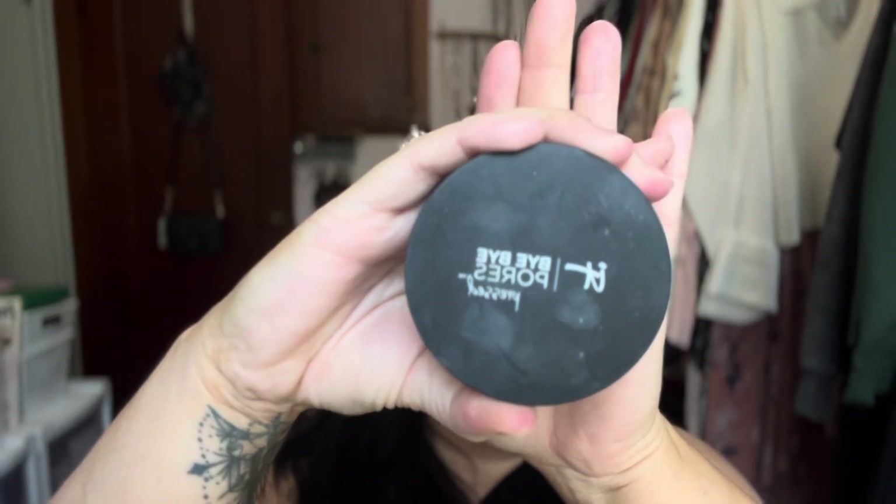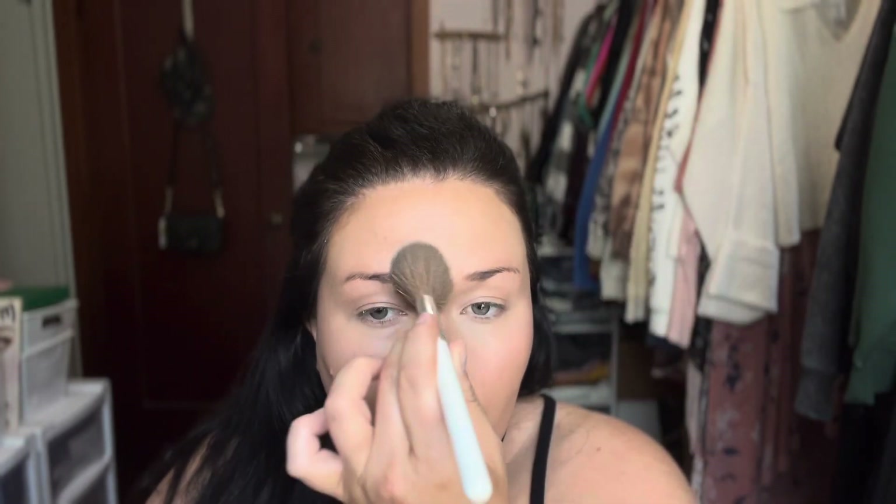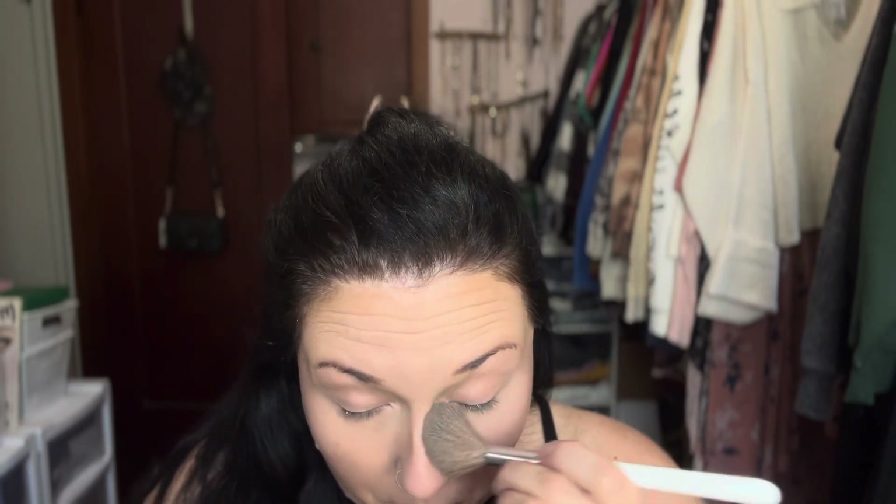For some old school vibes, it's the It Cosmetics Bye Bye Pores pressed powder. I do really like this powder — I'm clearly hitting pan on it. I'm going to use the brush I usually use just under my eyes, but I think I'll use this today and just set the forehead, chin, and a little under the eyes.